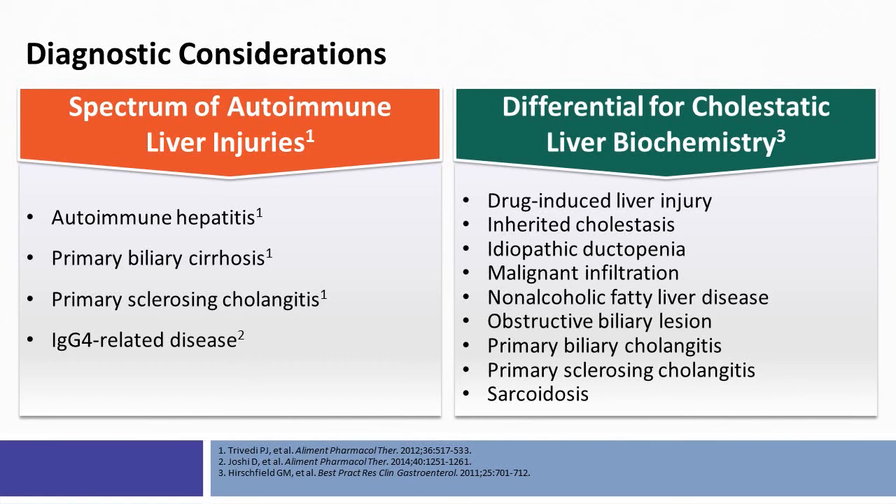It's important for the clinician to keep in mind the differential diagnosis for patients with cholestatic liver biochemical test abnormalities, because there is a substantial number of conditions that can masquerade as PBC. These include drug-induced liver injury, inherited cholestasis, idiopathic ductopenic disorders, malignant infiltration, non-alcoholic fatty liver disease, primary biliary cholangitis, primary sclerosing cholangitis, or sarcoid liver disease.